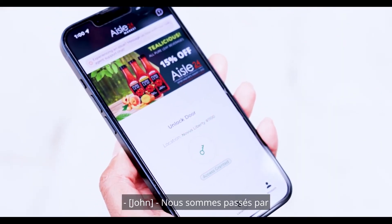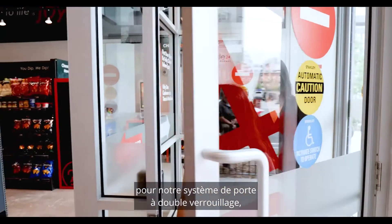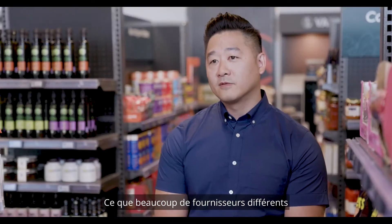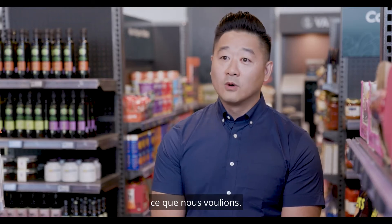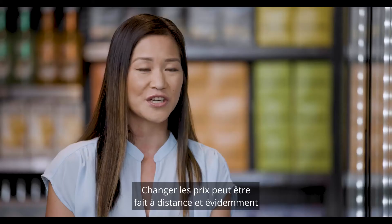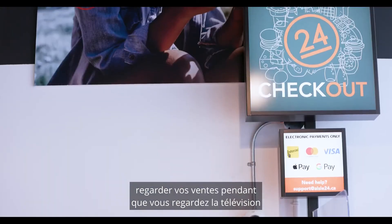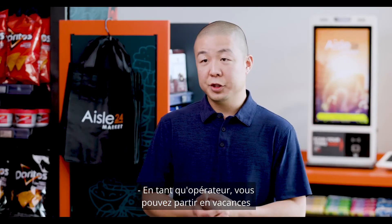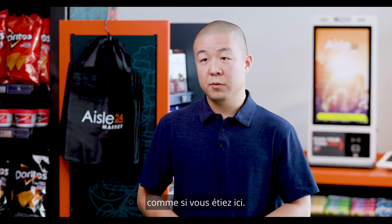It went through a lot of iterative testing to come up with the right solution for our dual interlocking door system, which is something that a lot of the different providers just couldn't customize enough to do what we wanted. Surveilling your store can be done through the technologies that we have. Changing prices can be done remotely and, obviously, watching your sales go by while you're just watching TV is always a great feature. You can go on vacation as an operator anywhere in the world and you'd be able to manage this business like you were here.